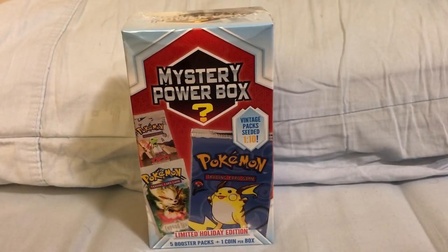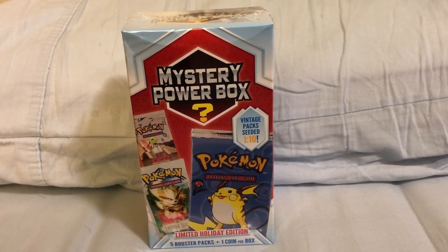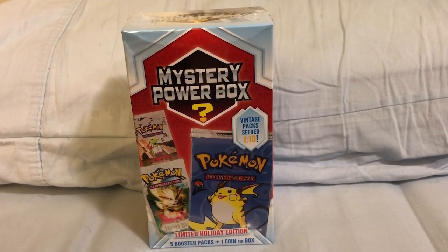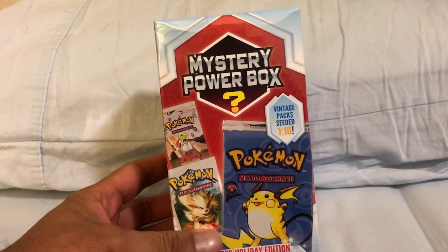What is going on, fellow nerds? B-mini here, aka Nerdy Nation Collectibles, with another awesome, epic video. And today, for the first time on this channel — and might I add a very highly anticipated product that I would love to have wanted to open on this channel — is none other than the Mystery Power Box.